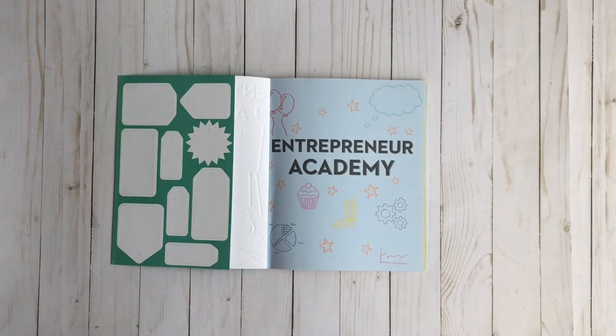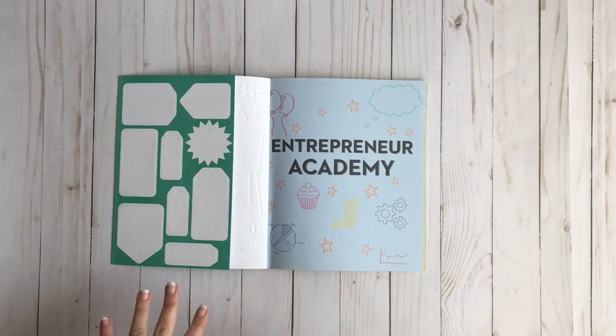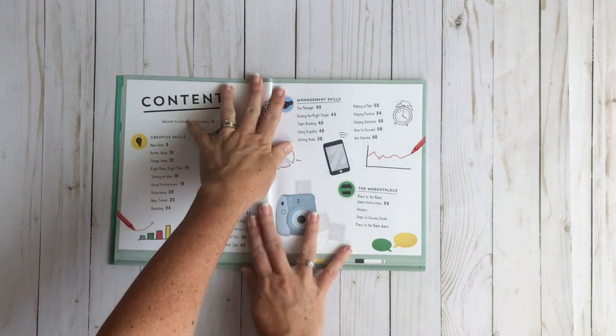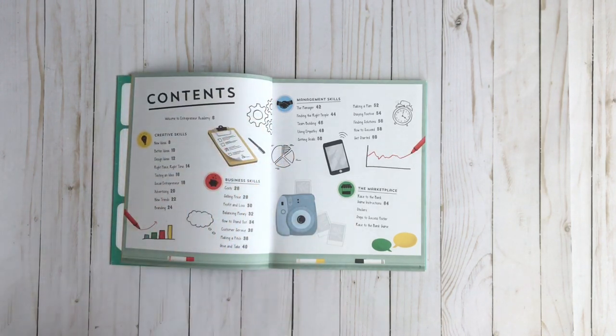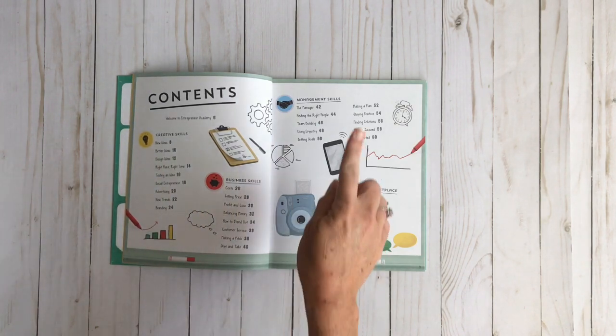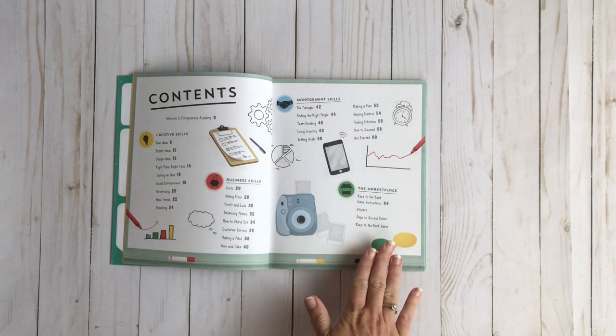So the first thing that you're going to find here are your sales tags and you're going to need those — you'll see those at the end where you actually use them. Now we have our table of contents. It's broken up into three different categories: you have your creative skills, your business skills, and your management skills, and at the very back you have something called the marketplace.